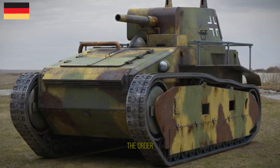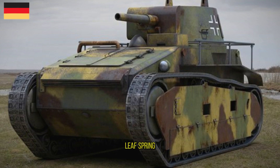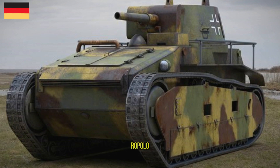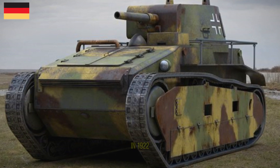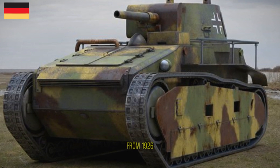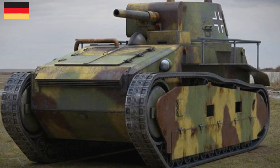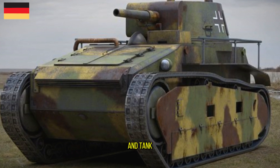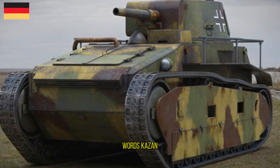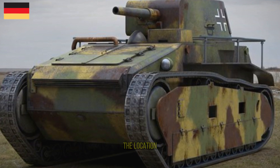However, some time later the order was cancelled. Krupp models had coil spring suspensions, while Rheinmetall had leaf spring suspensions. The Germans tested the tank in the Soviet Union under the Treaty of Rapallo, agreed between the USSR and Germany in 1922 under high secrecy and security. The testing facility used from 1926 to 1933 was named Panzertruppenschule Kama, located near Kazan in the Soviet Union. The location was a joint testing ground and tank training ground for the Red Army and Reichswehr.